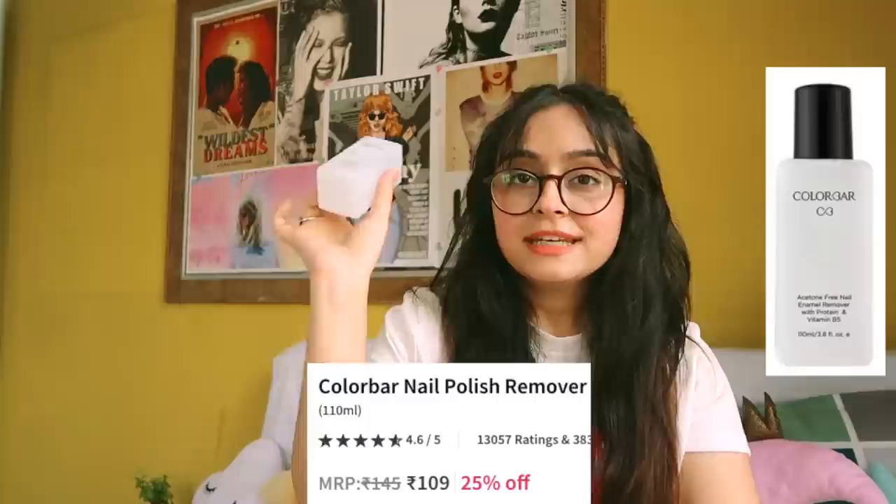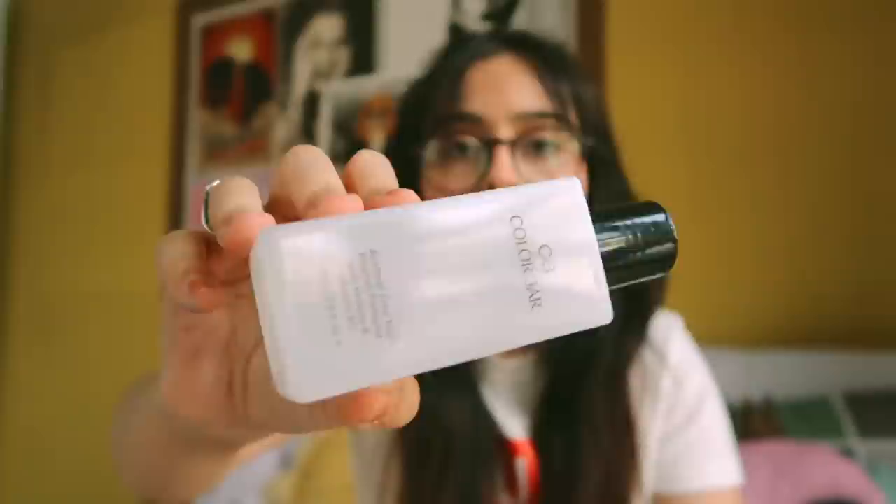Coming to the second last product — I ordered two nail paints from Nykaa: one black and one yellow. Why? Because I wanted to cosplay as a taxi! And the last thing I bought, very important, is the Calabar Nail Paint Remover. I got it for about 100 rupees, which I think is a great price because it's bigger than the small Nykaa bottle. It says it's acetone-free and has protein and vitamin B5 — okay, good for me.